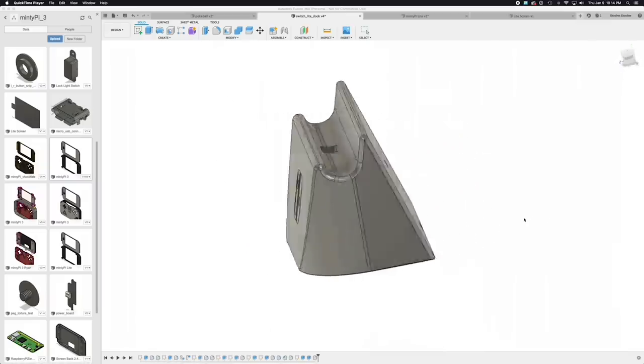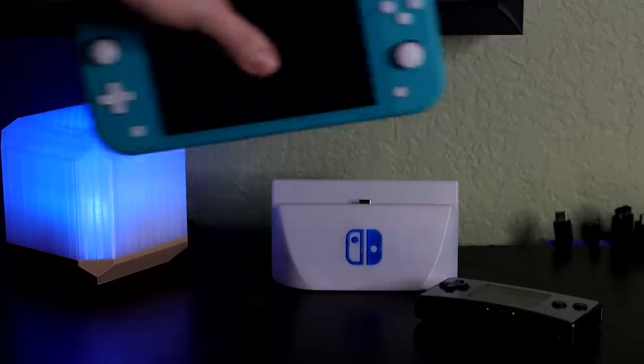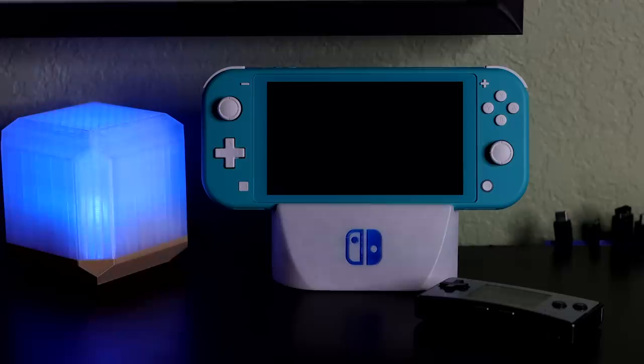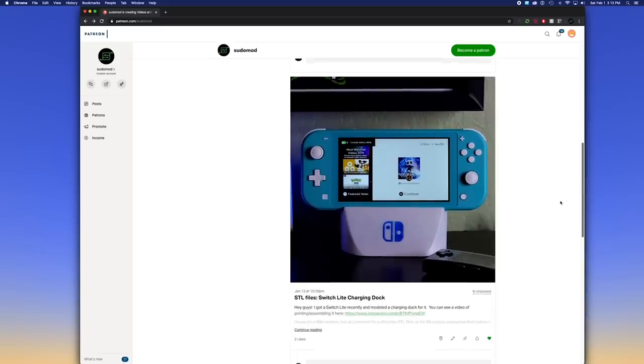I also did a couple of smaller 3D printing projects this month. I recently got a Nintendo Switch Lite and I absolutely love it, but I hated the fact that they took the dock out completely — they didn't even include a stand for it to charge on. So I modeled one in Fusion 360 and printed it out. It came out really nice. I put the models up on Patreon a few weeks ago and just put them up on Thingiverse, so if you want to download and print them out yourself, have at it.